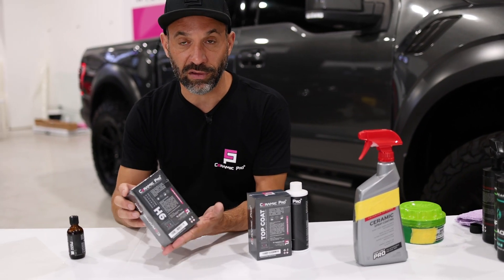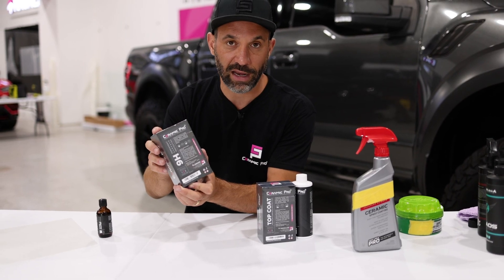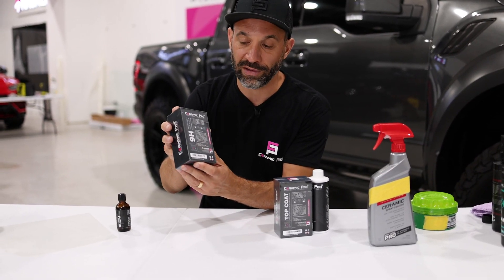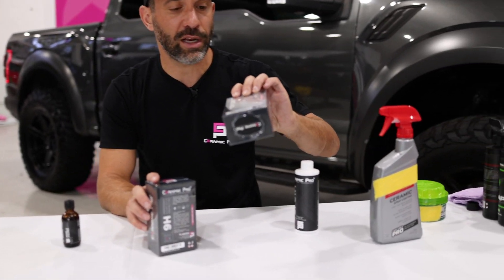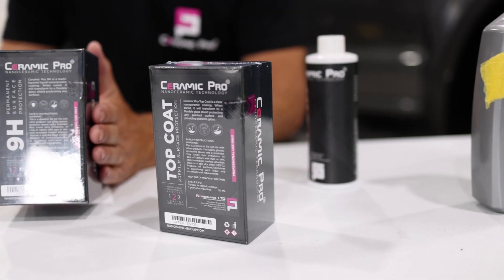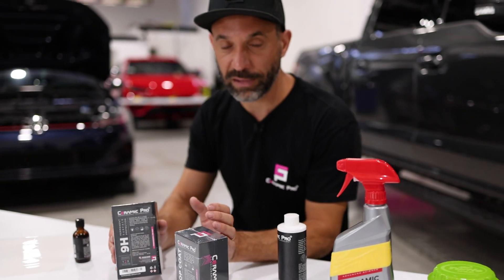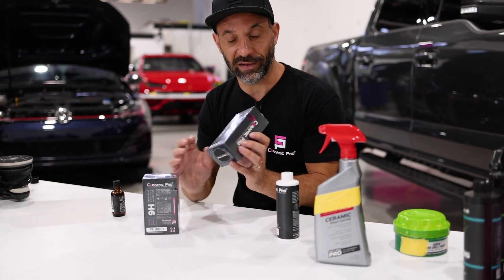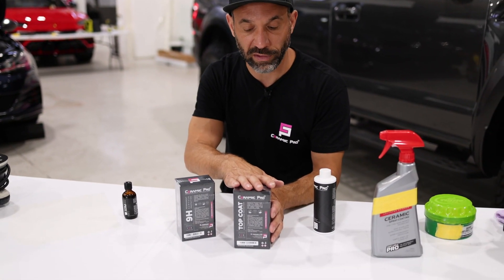What does 9H do? It permeates the pores of the paint, protects against environmental staining, and provides minor scratch and wear resistance — an amazing product. And why would you need a product called Top Coat? Top Coat is specifically designed to top Ceramic Pro 9H, giving it amazing slickness and superior gloss. It can also be used as a standalone product, and as a standalone it comes with a two-year warranty.